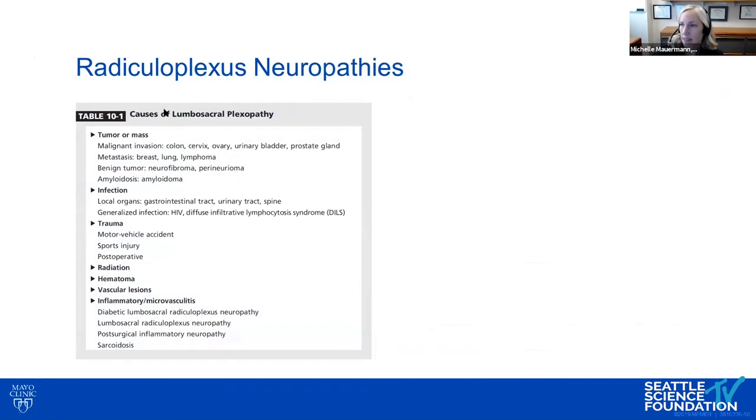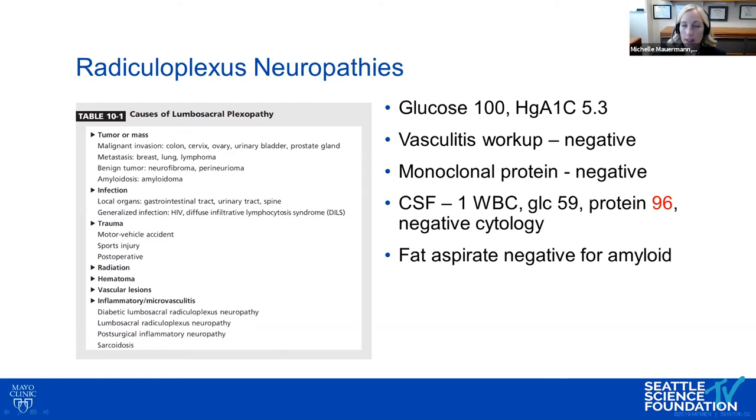When thinking about lumbosacral plexopathies with pre-surgical onset, we must consider malignant invasion, metastases, and other inflammatory causes, particularly diabetic and non-diabetic lumbosacral radiculoplexus neuropathies (LRPN) — inflammatory conditions occurring more commonly in diabetics but also in non-diabetics, causing microvasculitis and typically monophasic illness. In this patient, diabetes was absent, vasculitis workup was negative for systemic involvement, spinal fluid showed elevated protein, and amyloid testing was negative.